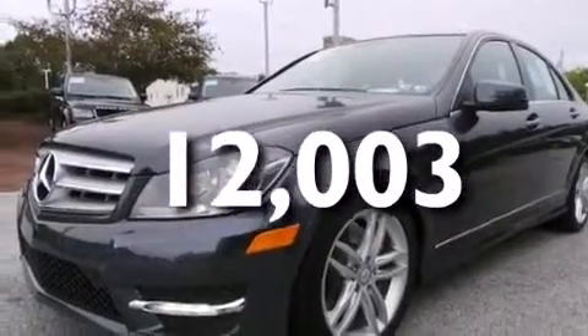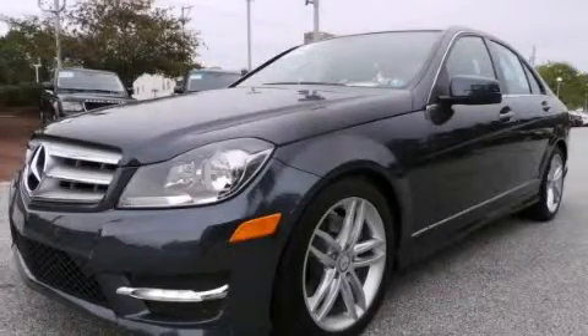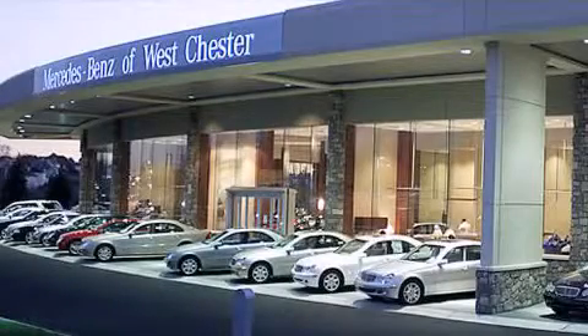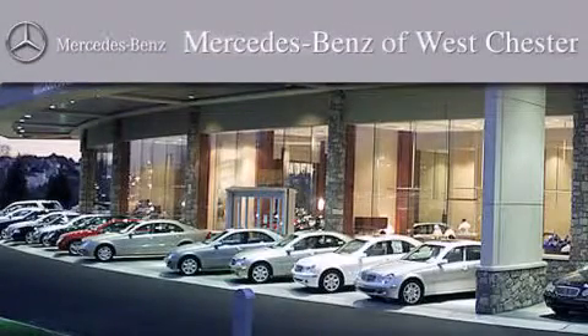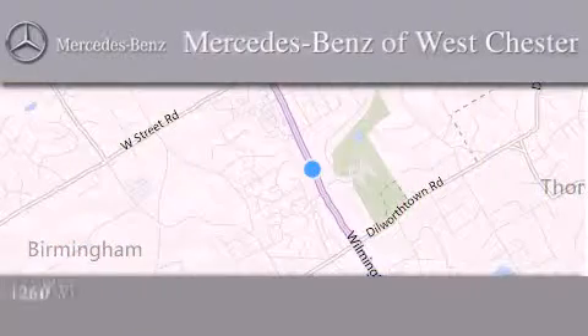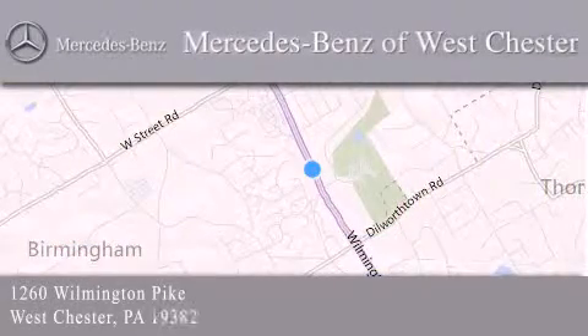Contact us today and schedule your opportunity to see this vehicle in person. Thank you for considering Mercedes-Benz of Westchester for your next luxury vehicle. We are conveniently located at 1260 Wilmington Pike in Westchester. We look forward to serving you.